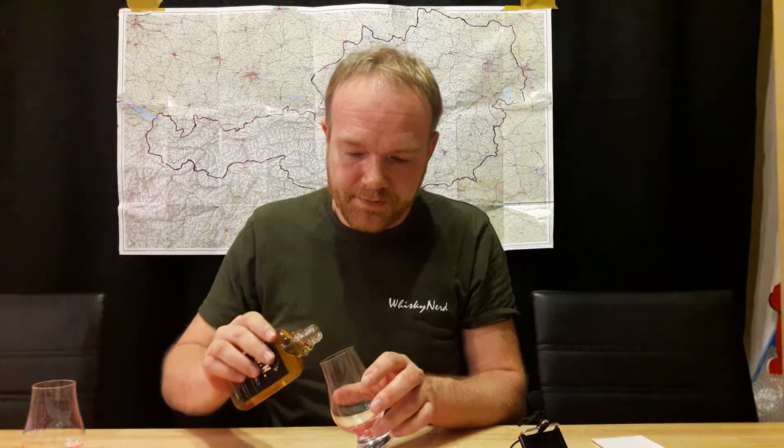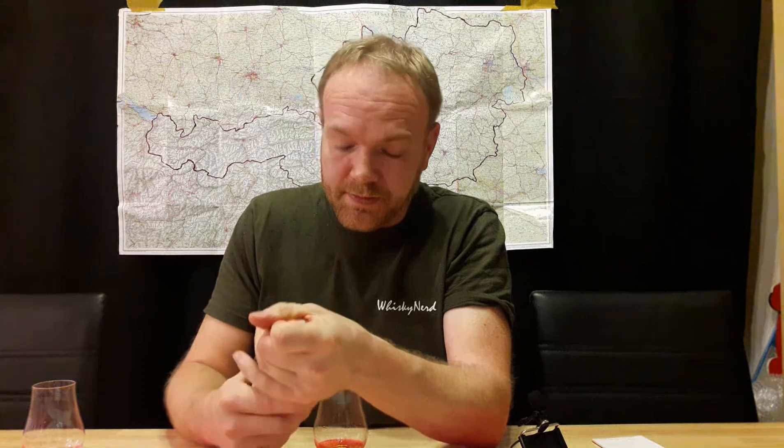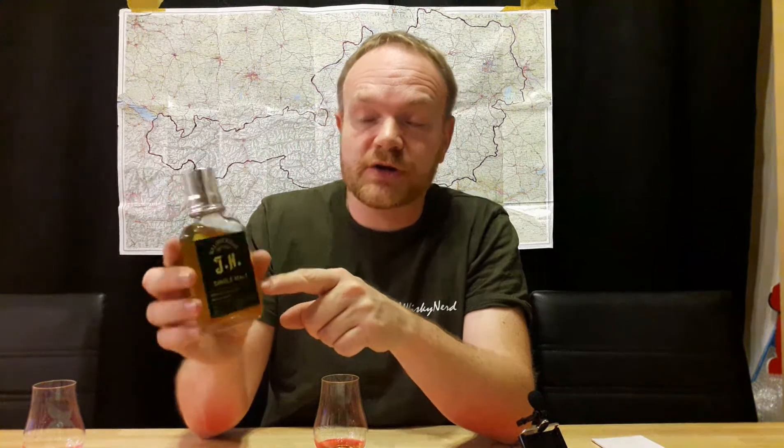This glass here costs about 10€ for 100ml. It's aged 6 years in heimische Eiche and comes in at 41% alcohol. Really nicely presented by Johan Haider.